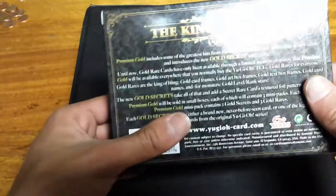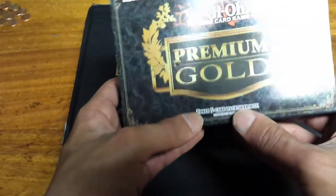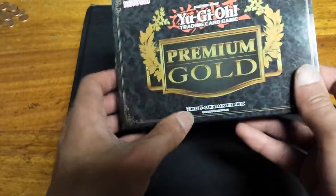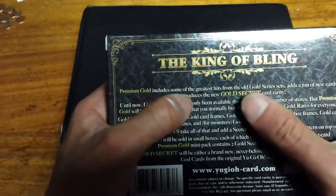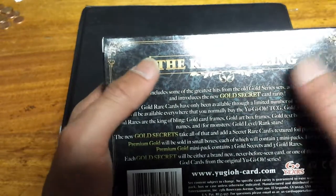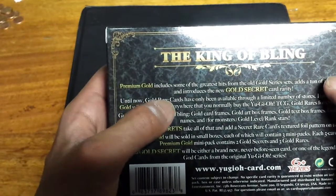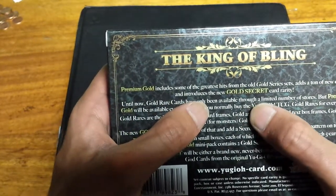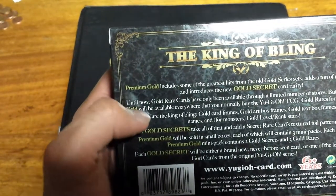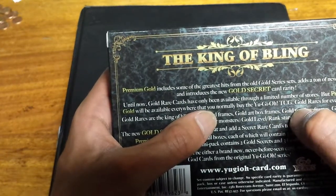Pretty bling! So as you know, it's three packs, five cards each per pack. The King of Bling Premium Gold includes some of the greatest hits from the old gold series sets, adds a ton of new cards, and introduces a new gold secret card rarity. Until now, gold cards have only been available through a limited number of stores, but Premium Gold will be available everywhere you can normally buy the Yu-Gi-Oh! Trading Card Game.